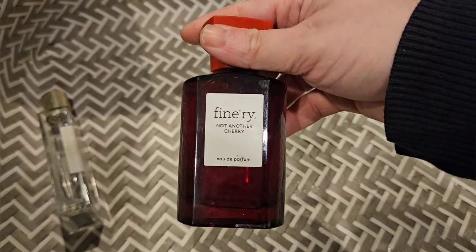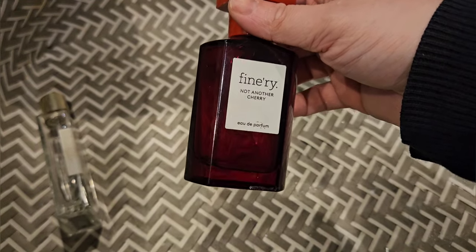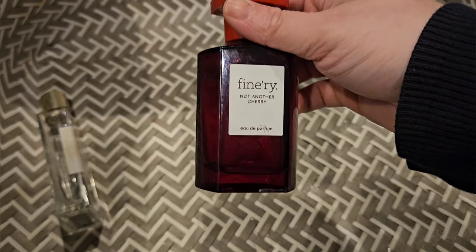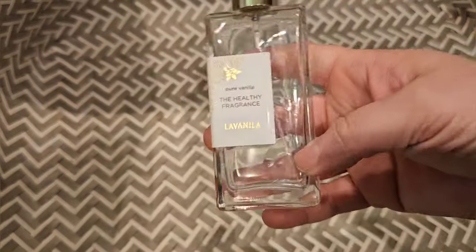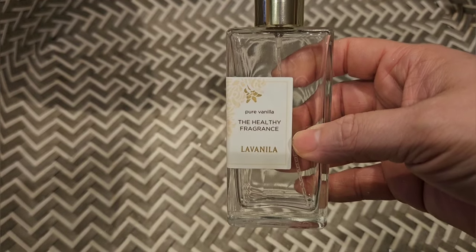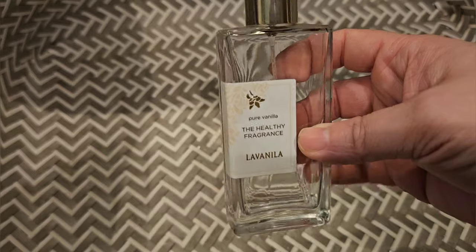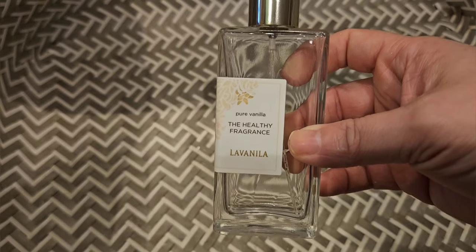I used up my Not Another Cherry by Finery, which I absolutely love. I already have a backup of this so I don't need to repurchase it, but if I didn't, I would. And the last perfume I used up is Pure Vanilla by La Vanilla — it's like a woodsy vanilla fragrance, definitely not gourmand, not super sweet. It's fine, but not a repurchase for me.